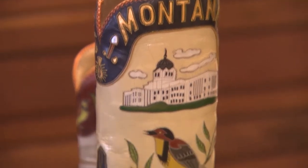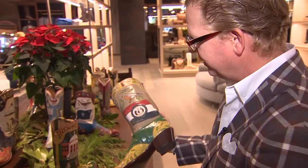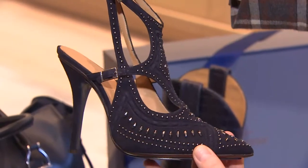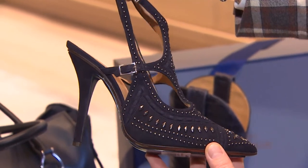People will pick these up, study them, look at them, look at the craftsmanship. They're really unique, very unique pieces for Lucchese. You could say being one of a kind is at the heart of this fancy footwear.